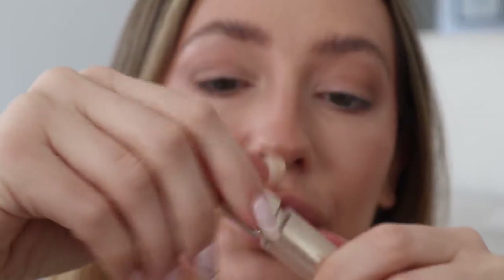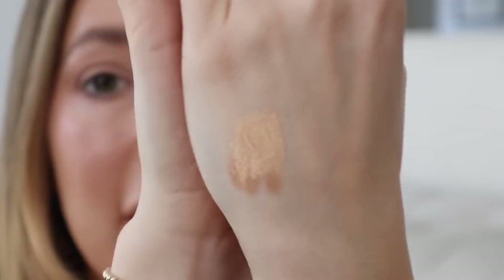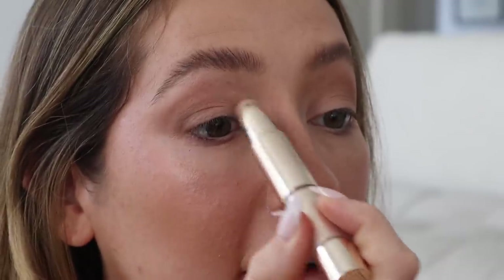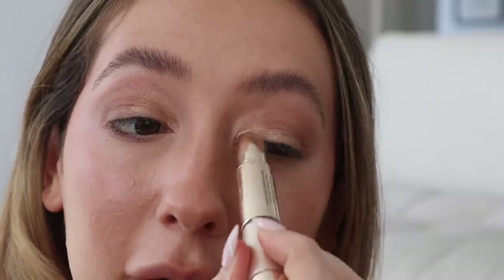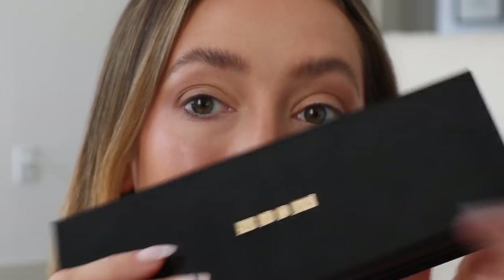Next I'm going in with my Iconic London Eye Duo in shade Champagne. These are so cool — one side is a doe-foot liquid eyeshadow, which you can apply over the crayon or just use the crayon alone. This is what the crayon looks like — so beautiful, it adds such a nice base. I like to have something a little tacky to apply the glitter eyeshadow on top of. I'm going to apply this directly on the inner half of my lid, just acting as a base, then blend it in with my finger.